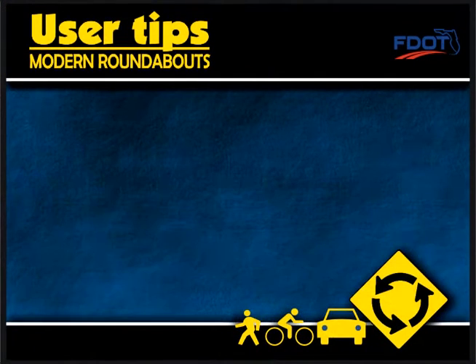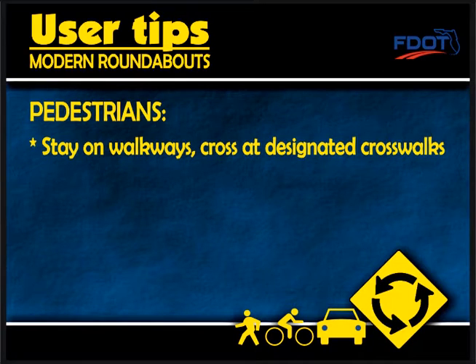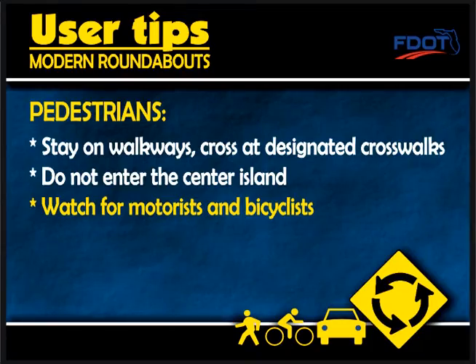Here are some user tips for pedestrians when accessing a roundabout. Stay on the walkways and cross at designated crosswalks. Do not enter the center island, and watch for motorists and bicyclists.